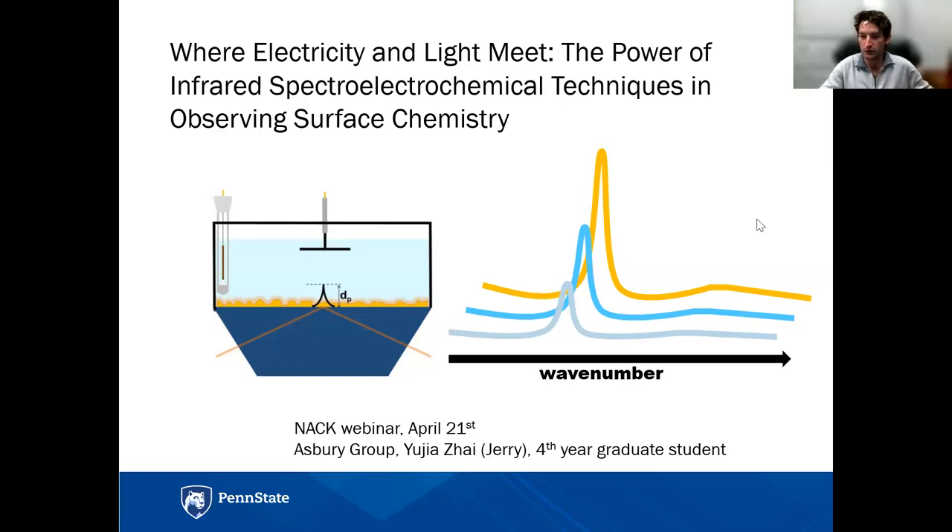Good afternoon everybody, or good morning, depending on what part of the country you're all in. Thank you all for joining today's webinar. We are fortunate to have Jerry here with us today, and he's going to present on 'Where Electricity and Light Meet: the Power of Infrared Spectro-Electrochemical Techniques in Observing Surface Chemistry.'